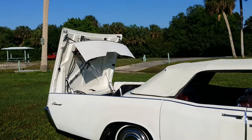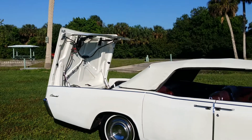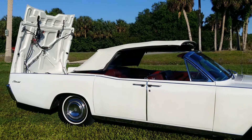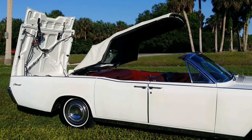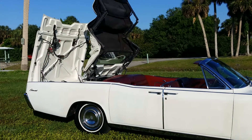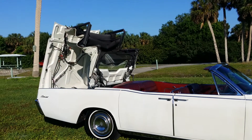The rest of the way down. Awesome, awesome car. It's got the real glass window in the back. Everything is original in this car.